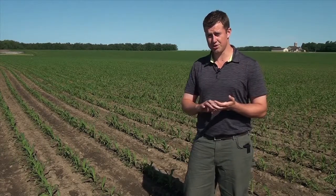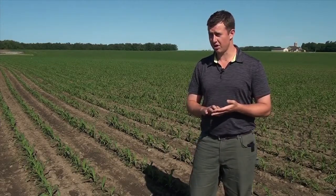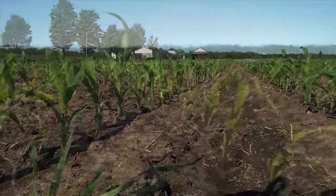With Lumax you're going to get residual control on broad leaves and grasses, and a convenient mix of three herbicides offering resistance management, which is critical in the province of Ontario.